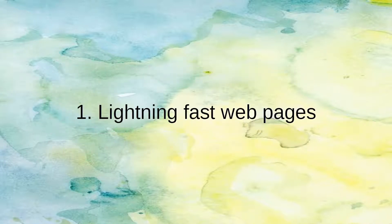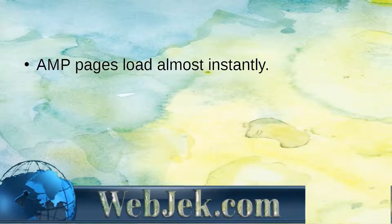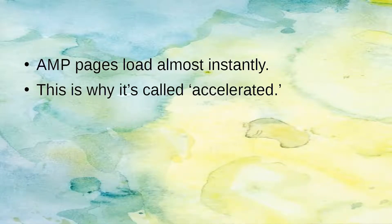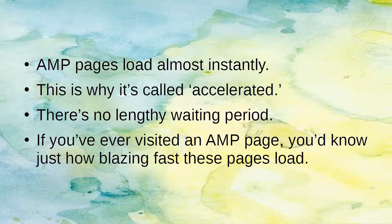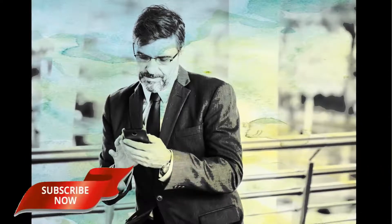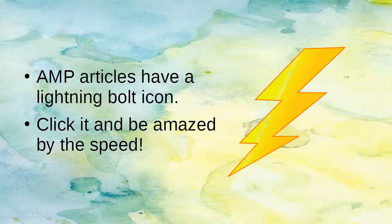Number 1: Lightning Fast Web Pages. AMP pages load almost instantly — this is why it's called Accelerated. There's no lengthy waiting period. If you've ever visited an AMP page, you'd know just how blazing fast these pages load. You can start by searching for the latest news on your mobile device — AMP articles have a lightning bolt icon. Click it and be amazed by the speed.